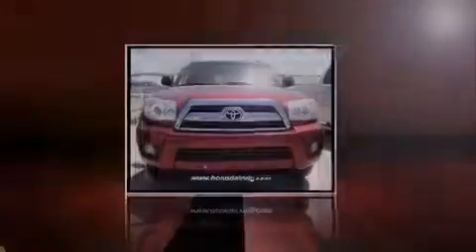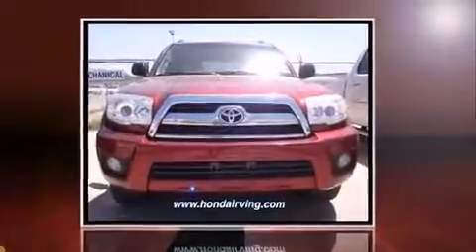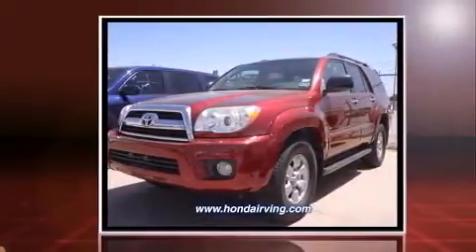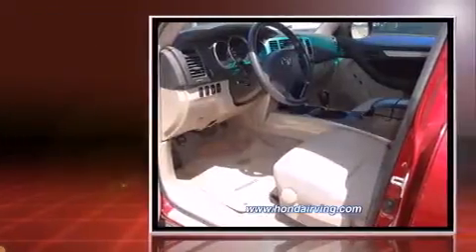Introducing the 2008 Toyota 4Runner. Under the hood, you'll find a six-cylinder engine with more than 230 horsepower. And for added security, Dynamic Stability Control supplements the drivetrain.